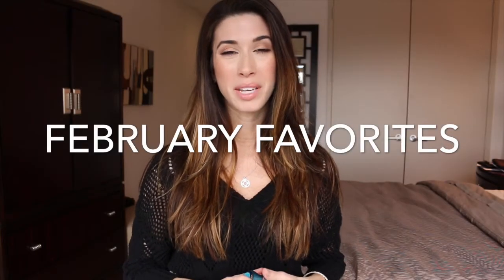Hello everyone and welcome back to my channel. Being that February is almost over, I wanted to share with you a couple of products I have been loving over the past month.